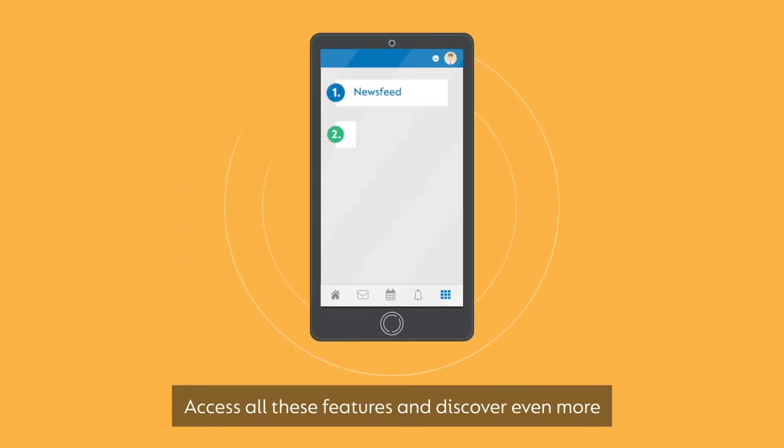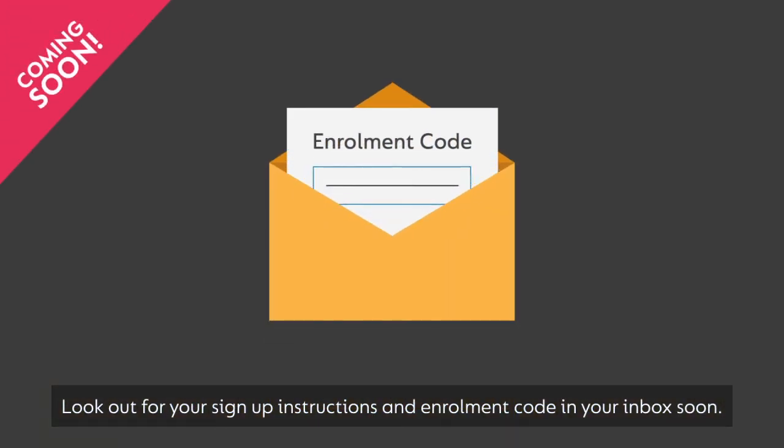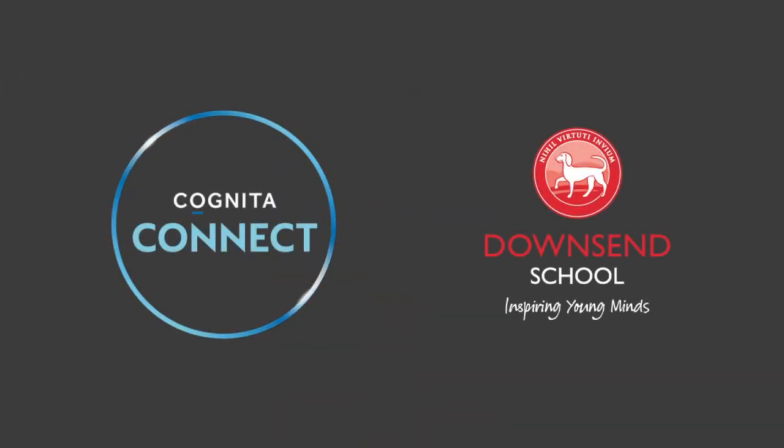Access all these features and discover even more when you start using Cognita Connect. Look out for your sign-up instructions and enrolment code in your inbox soon. For more information, visit www.stack.org.au.